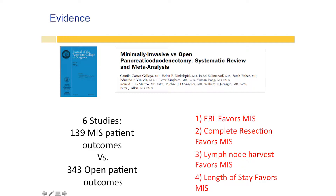And that included both laparoscopic approaches and robotic approaches. There were six studies included: 139 minimally invasive patients and 343 patients that had an open procedure. You can see in the red there, the outcomes around the time of the operation generally favor the minimally invasive approach — essentially the same pattern as for laparoscopic appendectomies, laparoscopic cholecystectomies, and colon resections.